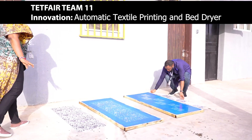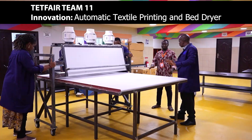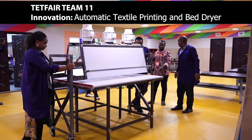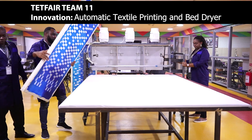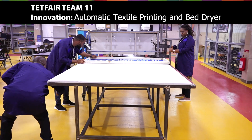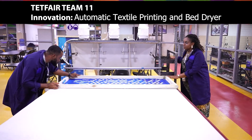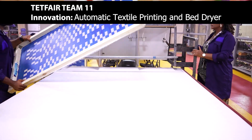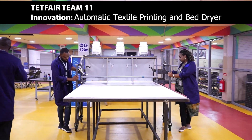So we came up with an idea of fabricating a machine — a dryer — to dry the ink on the fabric after printing, to aid production and make it faster. That is why we are here, to see that this cottage industry can be able to dry their printed fabrics, and also to increase the production rates and speed it up.